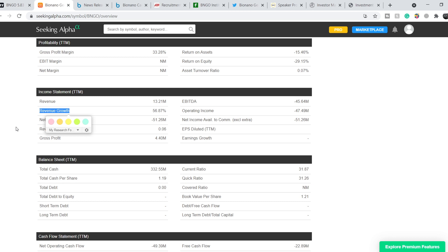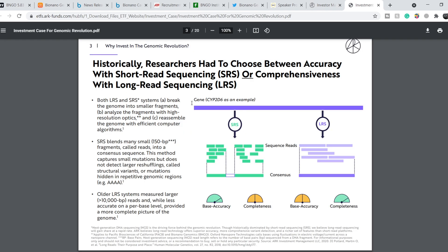This revenue growth is very meaningful for a company that just started its sales about 10 months ago. Let me show you some interesting news for potential investors. We're looking at the investment case for the genomic revolution on the ARKG fund page. On the third page you can find a slide titled 'Historically researchers had to choose between accuracy with short read sequencing or comprehensiveness with long read sequencing.' Under bullet point B you can find: 'analyze the fragments with high resolution optics,' with two asterisks.